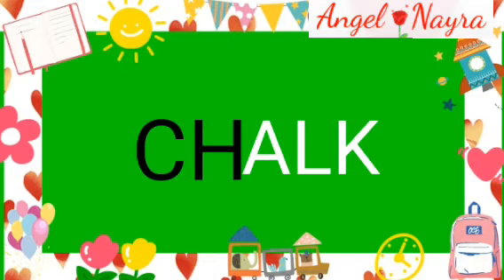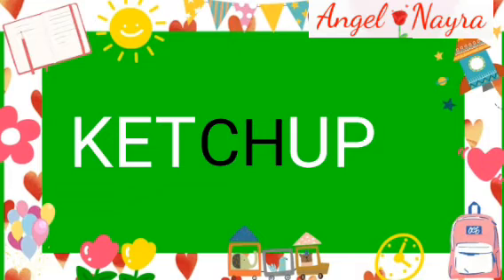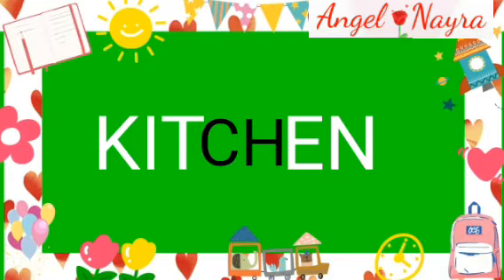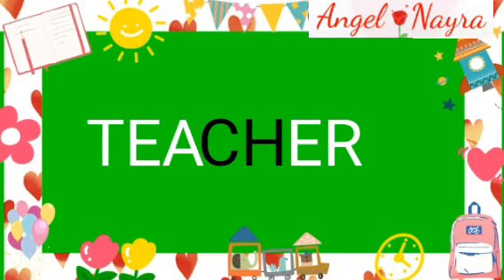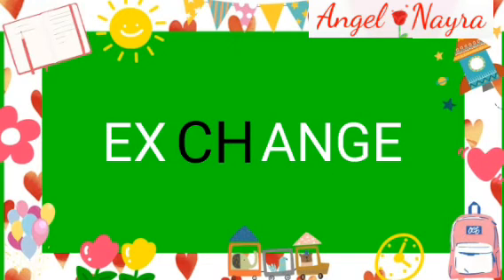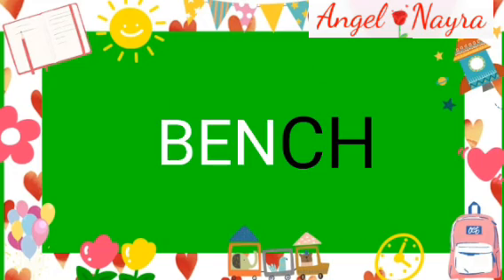Chalk. Chalk. What's with CH sound in the middle? Catch. Catch. Kitchen. Kitchen. Lunchbox. Lunchbox. Teacher. Teacher. Exchange. Exchange. Words with CH sound in the middle.